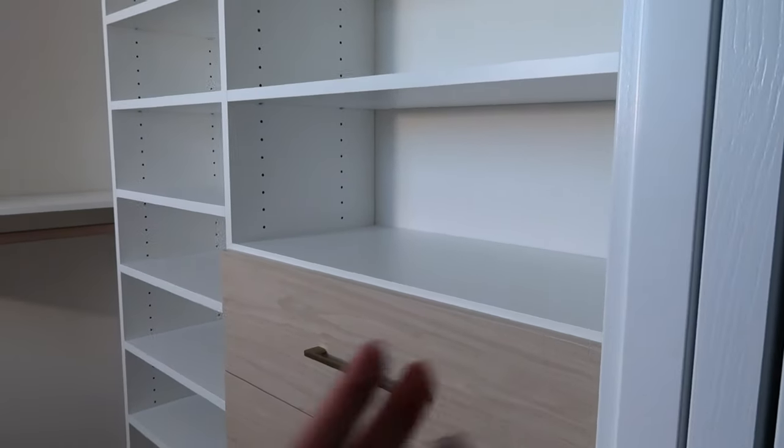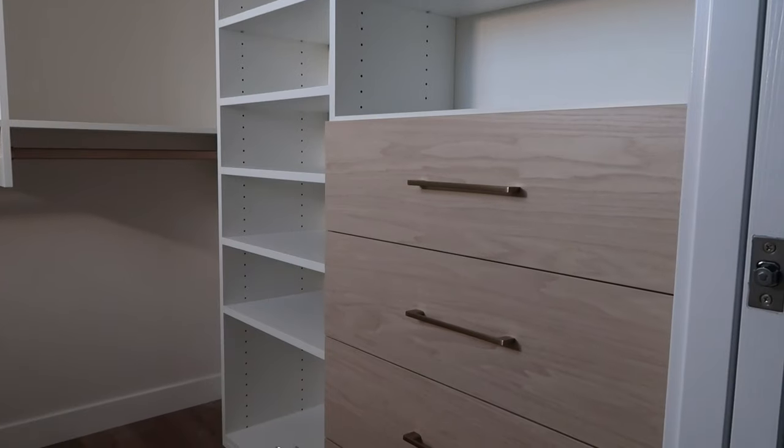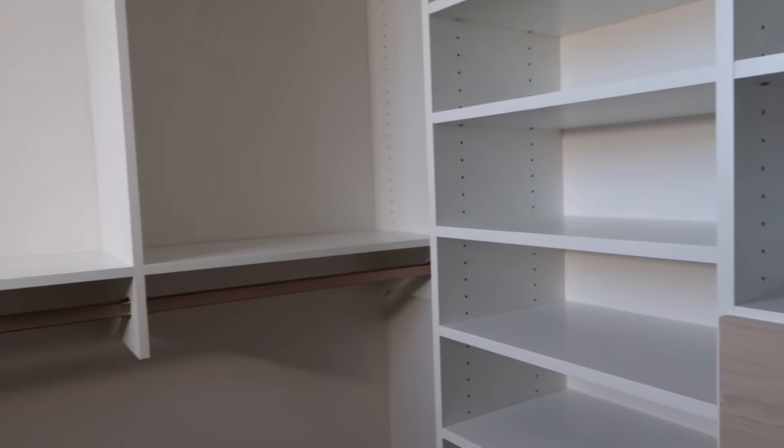Okay guys, this is the reveal! I already had a peek, but this is your first time seeing how it turned out. I am so excited — this came out exactly the way I wanted and I could not be happier. Right now you're sitting on the wall with the window, which is a bit awkward — kind of higher up, square, and it offers minimal lighting. On that wall is where I'm going to put my vanity, my makeup, and my fragrance.